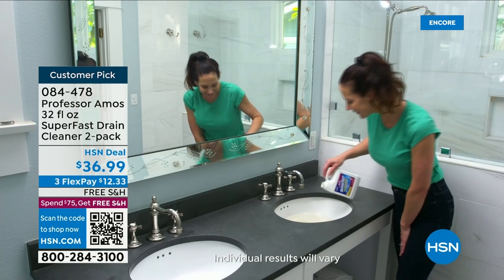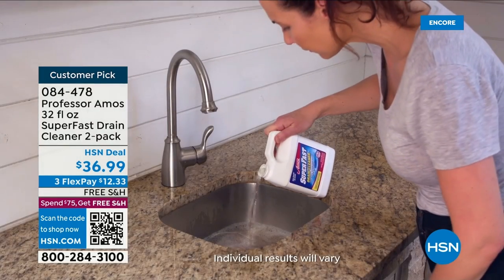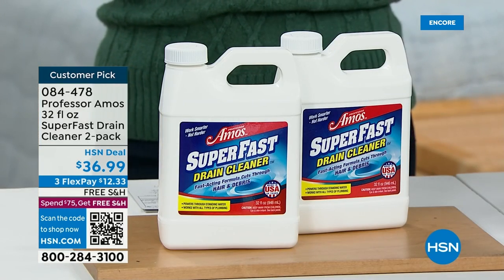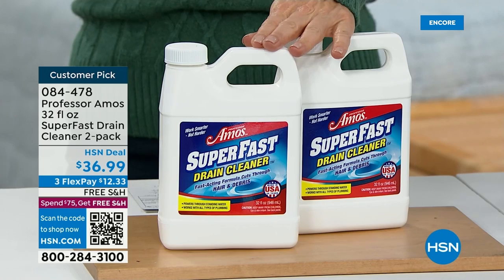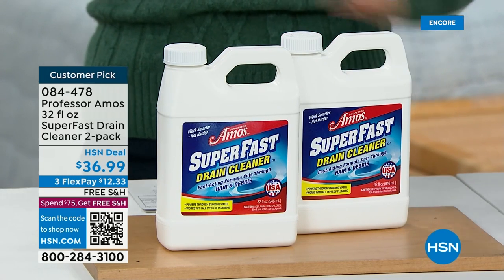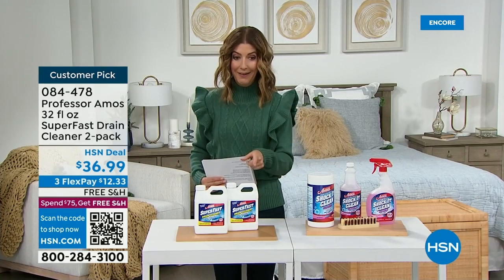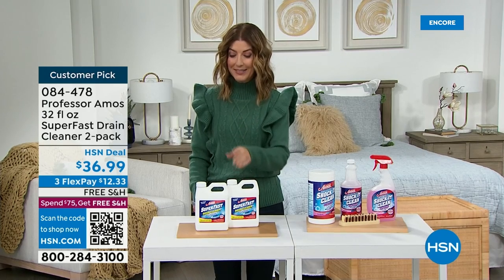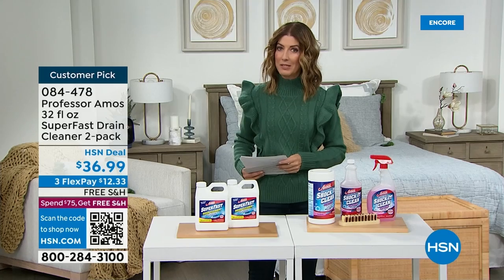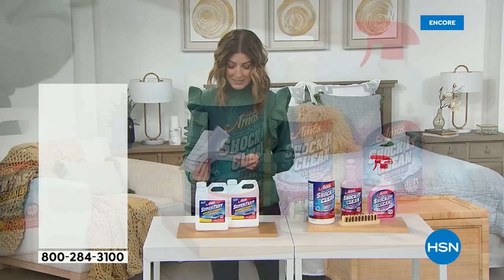The oil, all those residues that go down the drain — the food, the fat. Use it in the sink, use it in the shower, use it in the tub, the kitchen, the bath, the laundry, the garbage disposal. We've got a two-pack of the 32-ounce Super Fast drain cleaner. It's our number one best-selling drain cleaner here at HSN — a great buy with free shipping and handling. This is what I use in my drains because no one wants to take a shower in someone else's dirty water.